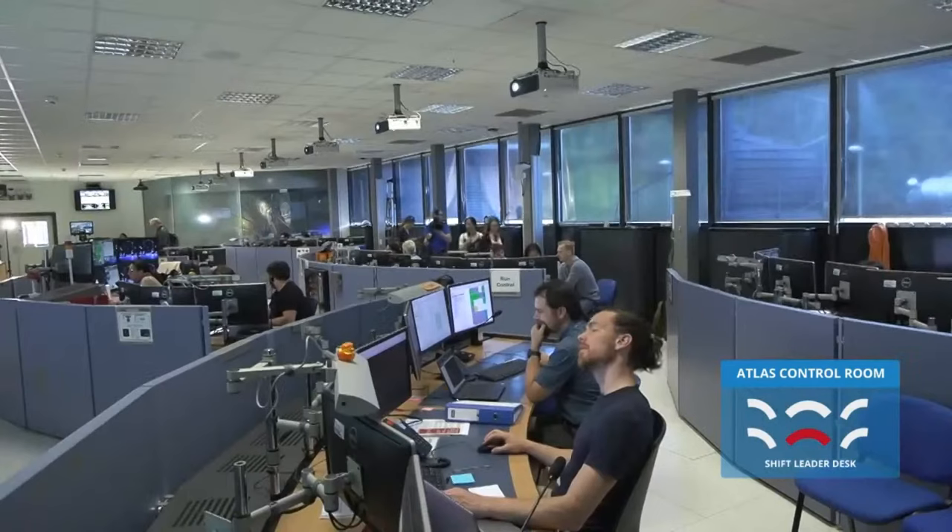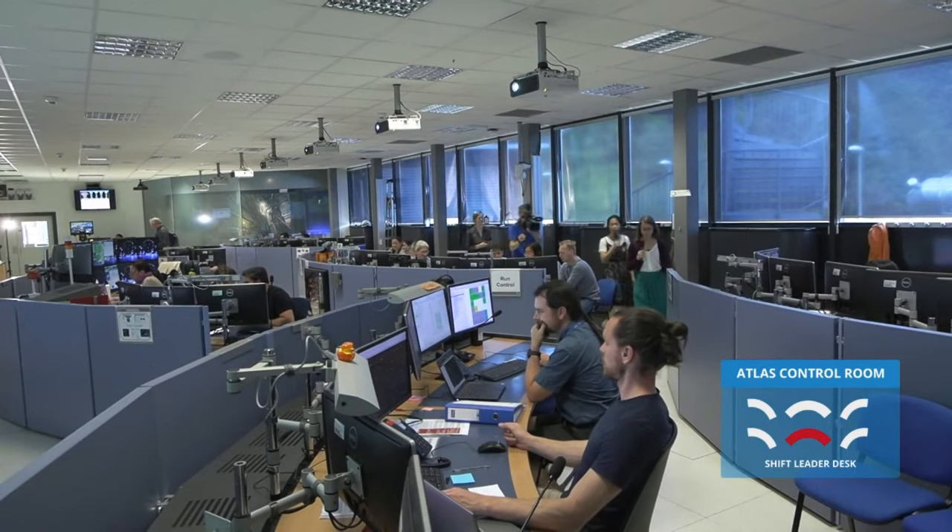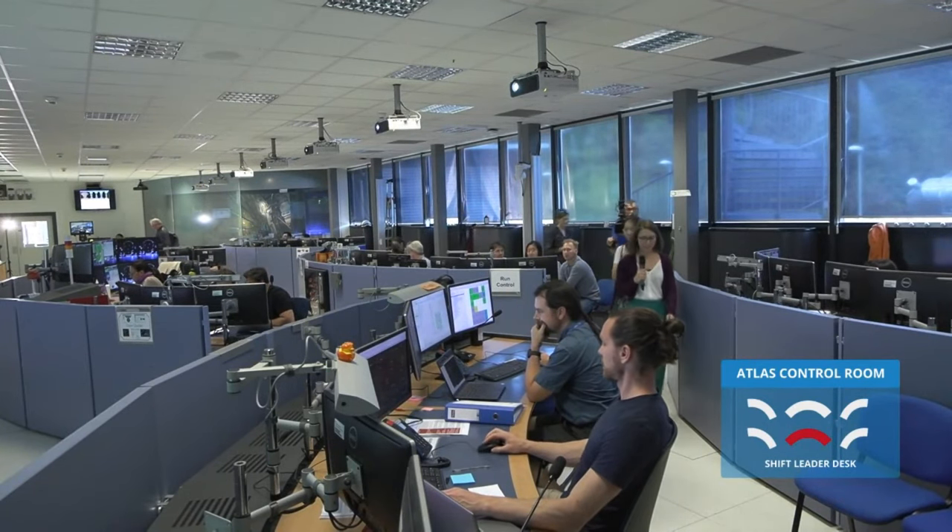Now we leave the shift leader and run control desk and move on to our next station, which is the trigger desk. Here is the trigger desk and my co-host Stephanie is a super expert in the trigger system. Stephanie, can you tell us something about the ATLAS trigger system? The LHC collides particles every 25 nanoseconds, so we would get 400 million events every second. This is way too much for us to read out, process, and analyze. So we have to select the events which are interesting, and to do this we use the so-called trigger system. It has two stages: a level one and an HLT stage.